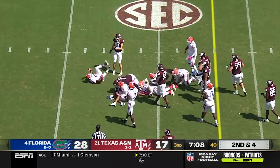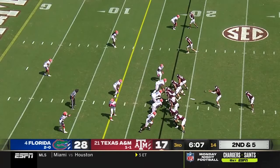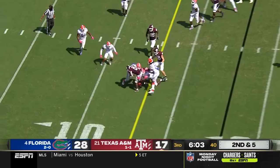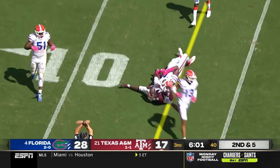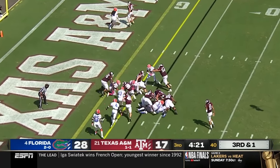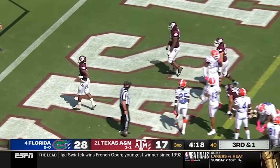Smith with a first down to the 20. Ton of room here with that offensive line blowing Florida's D-line off the ball. The Aggies will pound it — first down, touchdown, Isaiah Spiller.